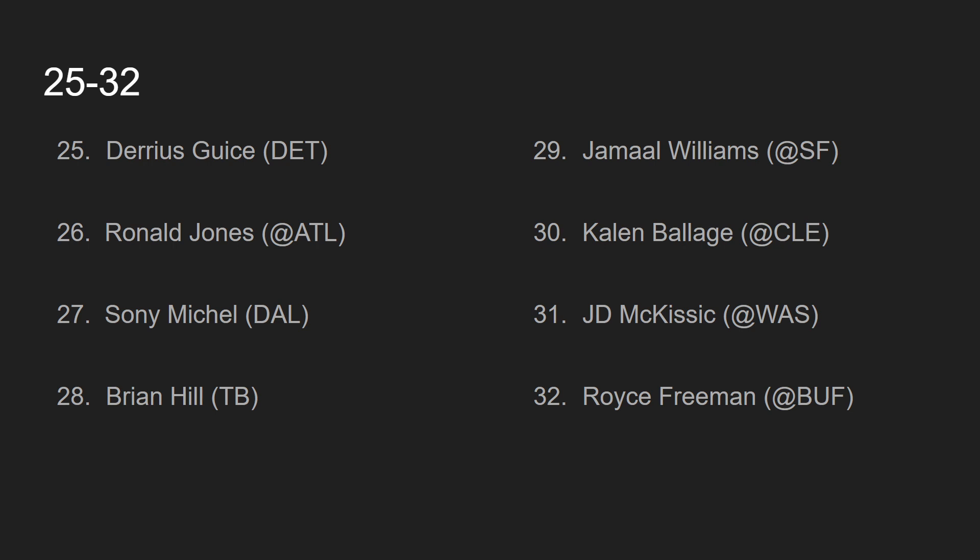Coming in at number 31, we have J.D. McKissic. Like I said, it's pretty confusing over there in Detroit. It seems like Bo Scarborough is going to be the lead back, but I still think J.D. McKissic gets enough work through the passing game that he warrants being a top 32 guy.